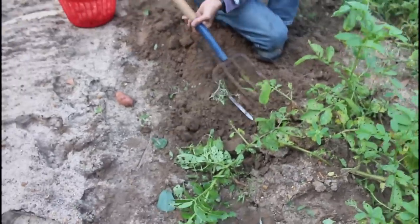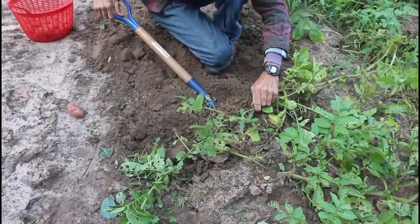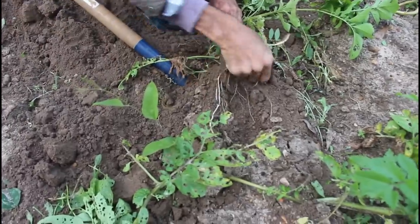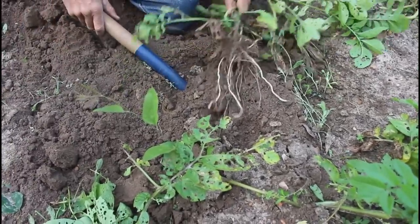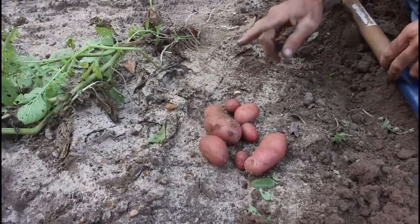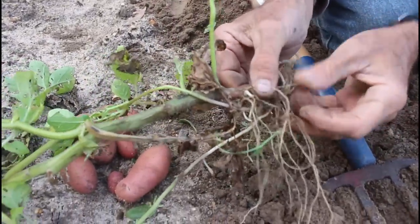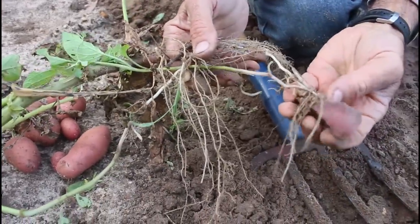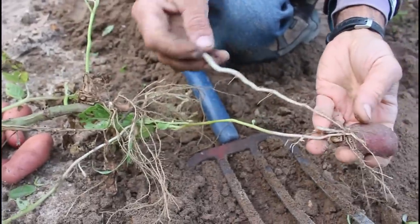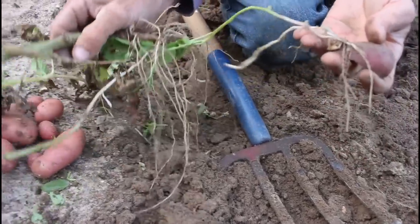I almost hit that one with a fork. I'm trying to get deep too because I don't want to mess up any potatoes. Let me just ease it along here and get rid of some of these weeds. I'm just going to lay them out as I get to them. We've got seven potatoes right here off of the red French fingerling.